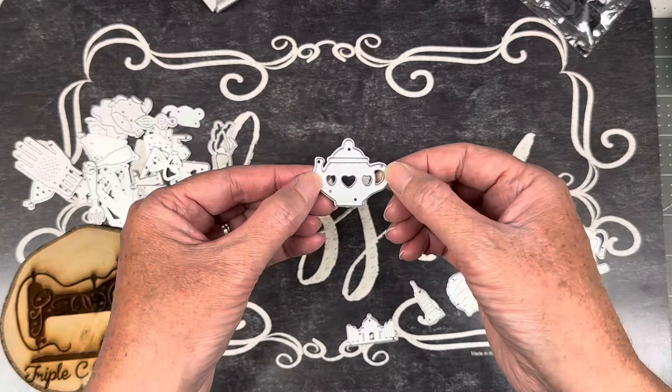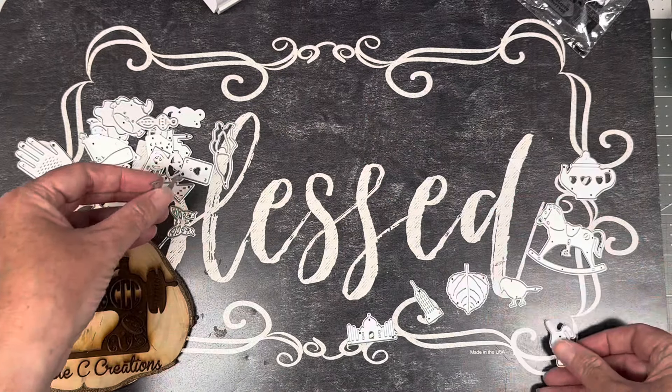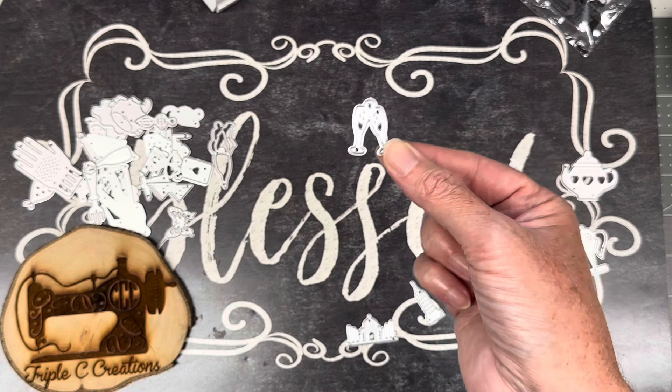A teapot — I started to say teacup but it's a teapot. A little bunny — I also got a bunny in my other pack but not that kind. Some wine glasses that look like they've got bubbles in them.